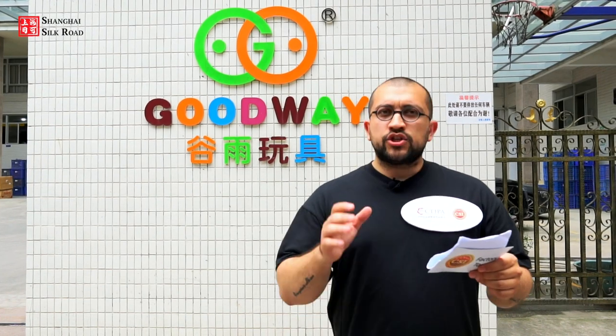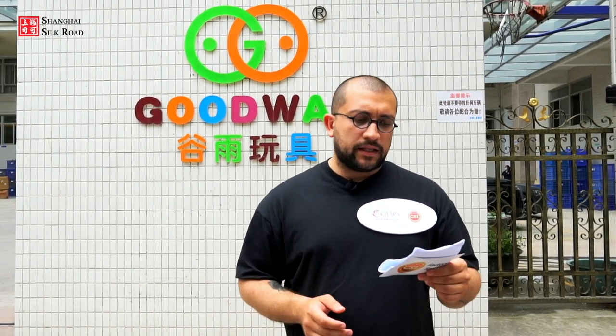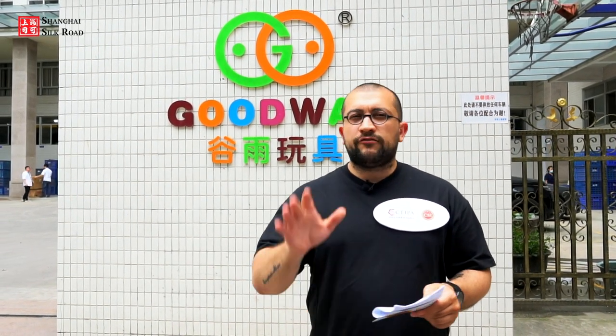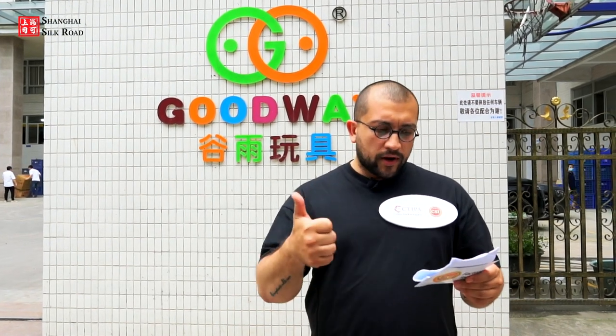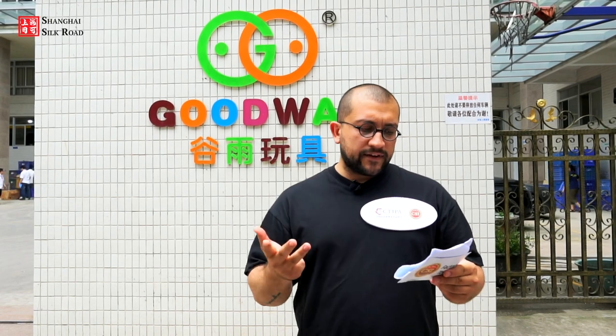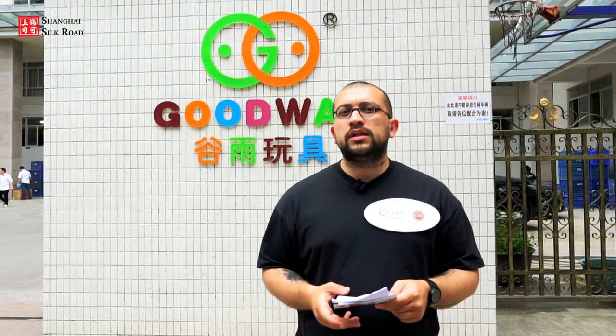A little background information: the Certified Supplier Initiative was launched by China Toy and Juvenile Products Association. We evaluate toy and baby products manufacturers based on five criteria: product safety, safety assurance, specified standards, self-export capability, and social responsibility.